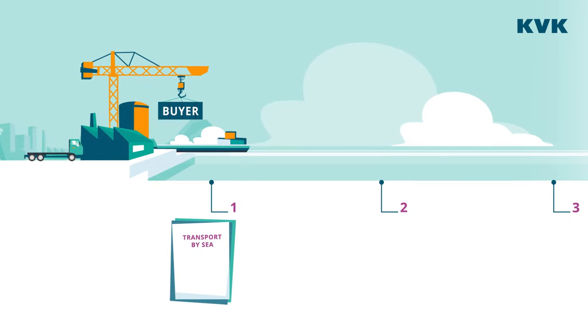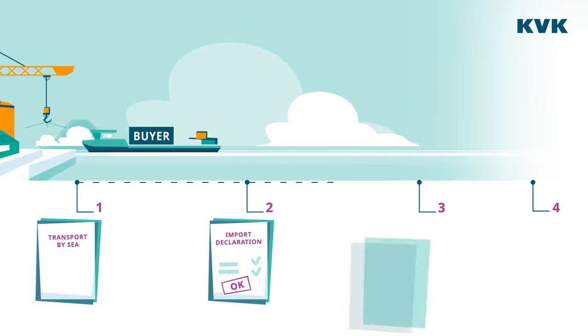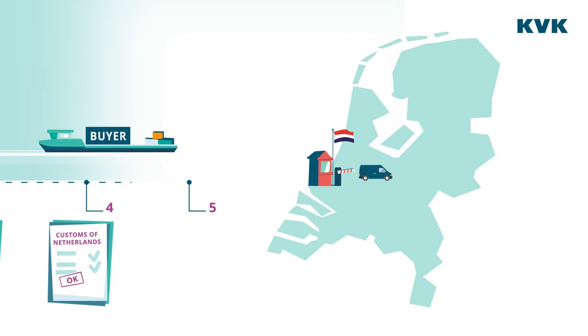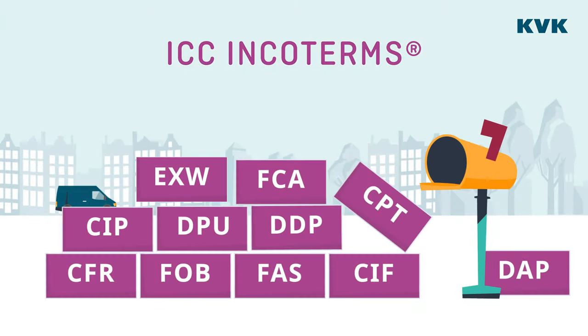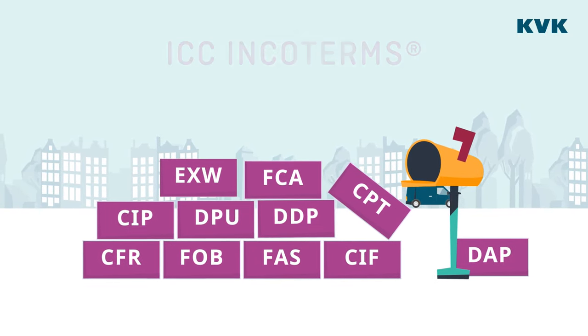The buyer arranges a ship and transport to the Netherlands, files an import declaration, pays import duties and VAT, and arranges transport from the port of Rotterdam to their location.